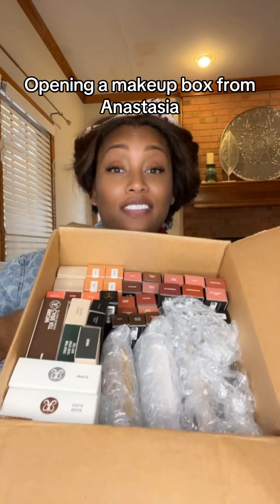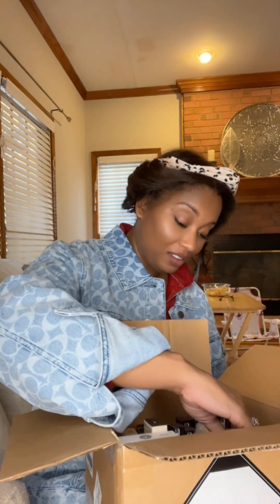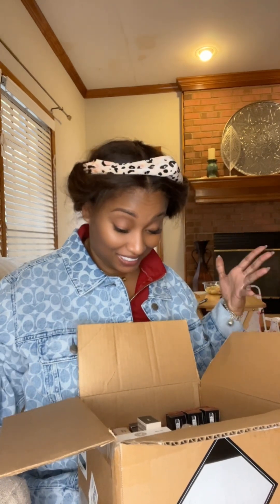Anastasia Beverly Hills sent me this huge package — let's open it up and see what's inside. I'm not quite sure what they sent over. Oh my Jesus, what is all of this? Did I just become a makeup influencer and nobody forgot to tell me? Look at all this stuff — thank you Anastasia Beverly Hills, this is crazy.